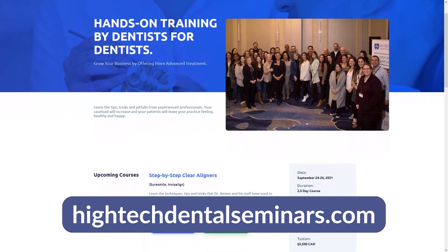I hope you found this video helpful. If you would like to learn more, please visit our website at hightechdentalseminar.com.